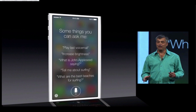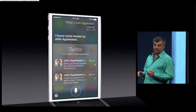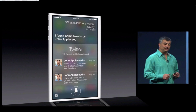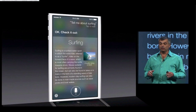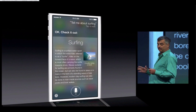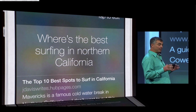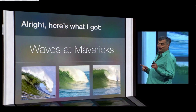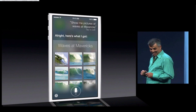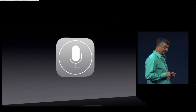And it can answer a lot more questions because we've integrated some new services — like Twitter, so you can see what people are saying or what's happening. We've integrated the world's largest encyclopedia in Wikipedia, and we've even integrated web search results from Bing right inside of Siri. And it's great for photos too. That's some of the new features of Siri in iOS 7.